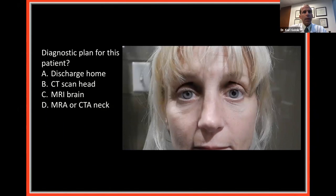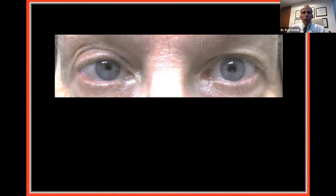Looking at the polling results: a few people say send her home, a few want a CT scan of the head, about a quarter want an MRI of the brain, but 60% want to look at her neck — and that is the correct answer. Those of you who got that correctly have probably identified this as the patient having a right Horner syndrome.